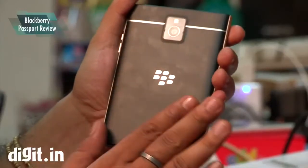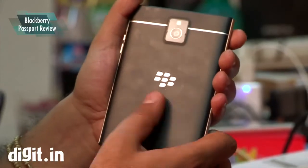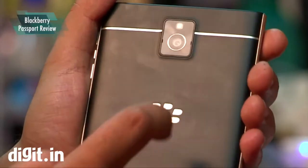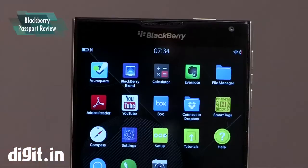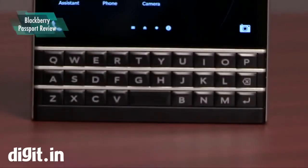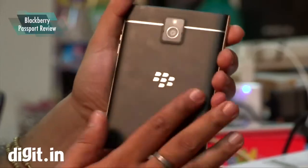As we have come to expect from BlackBerry, the Passport's build quality is uniformly excellent. The smartphone is very solid and the materials used in its construction are very premium. The front of the phone is encased in glass and the bottom one-fourth has a plastic keyboard. The sides sport solid metal bands while the back is made of soft-touch rubberized material with a matte finish.